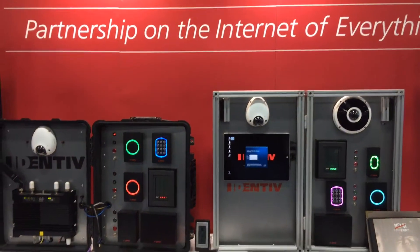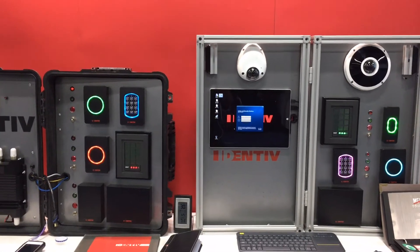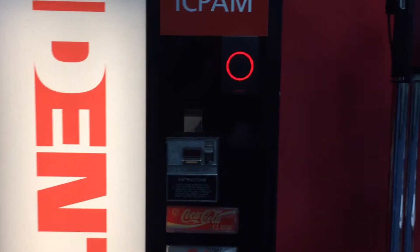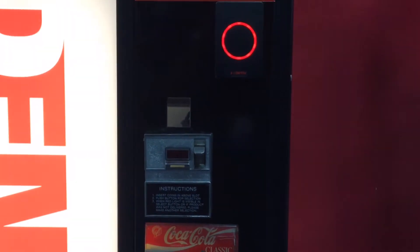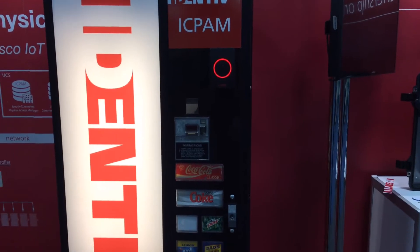At Identiv, though, we do more than just open doors. We can use our identity-based credentials to do things like dispense sodas from a Coke machine. You can see the Identiv card reader, the red circle up in the corner, which would restrict access to the drinks in the machine, but to those that have approved credentials.